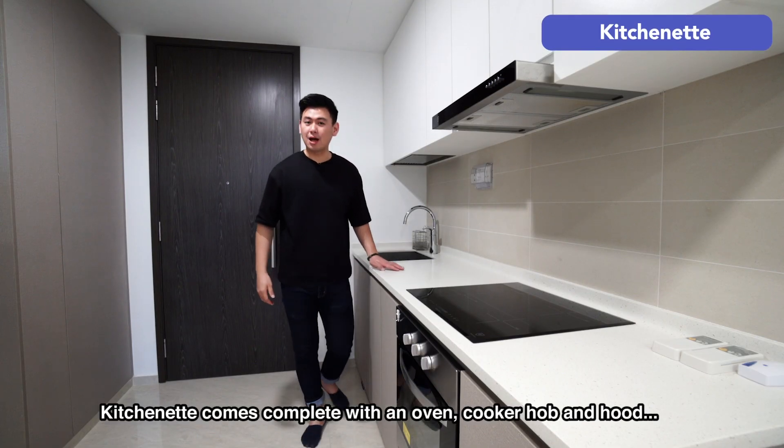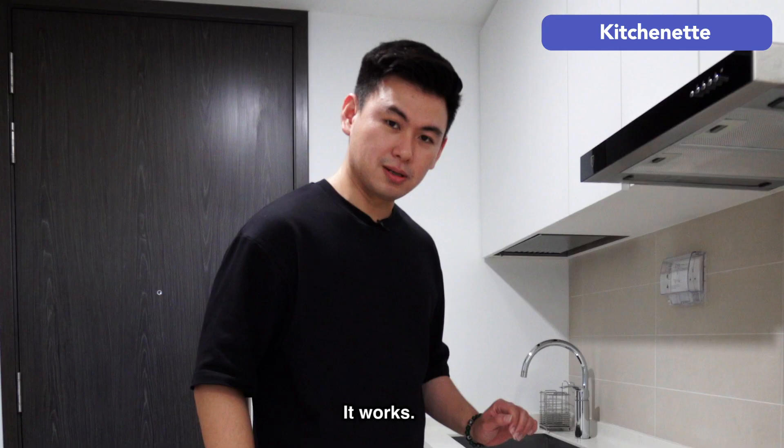Kitchen comes complete with an oven, cooker hob and... it works!